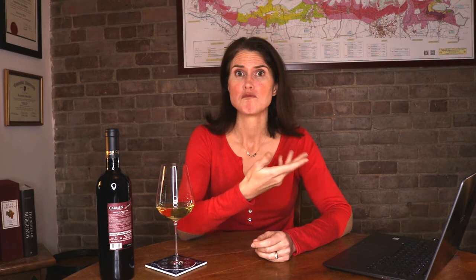It might seem odd to think that some wines aren't suitable for vegetarians or for vegans. When you think about it, wine is just fermented grape juice, isn't it? Well, it's a little bit more complicated than that.